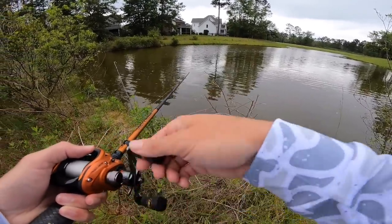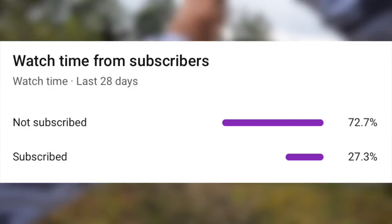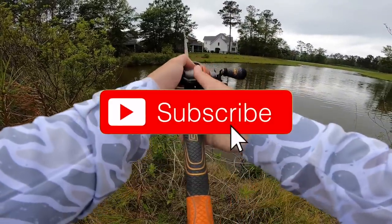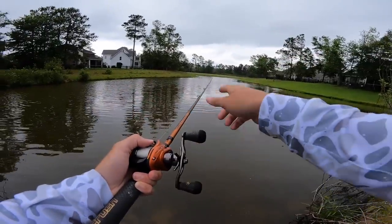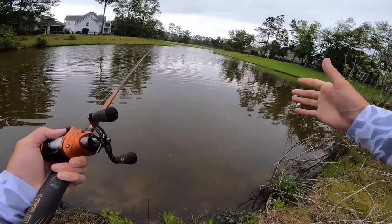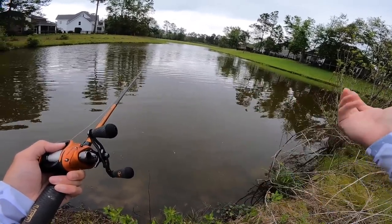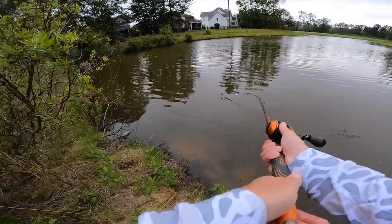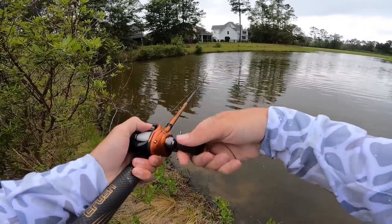Before we get deeper into this video, only 27% of y'all watching are actually subscribed, so if you could hit the subscribe button — it really helps the channel. You see that corner over there? The wind's like funneling up, so the fish are going to stage up in that corner because it's going to push the baitfish. In general, fish will bite a moving bait better in the wind — just the ripple, you know.